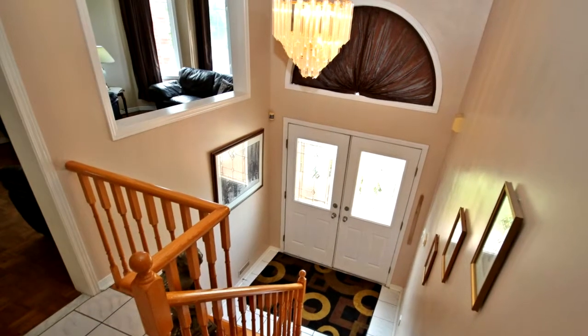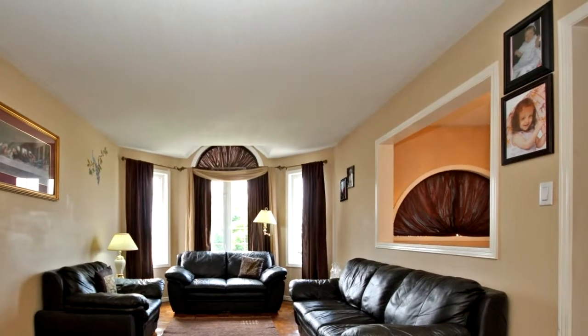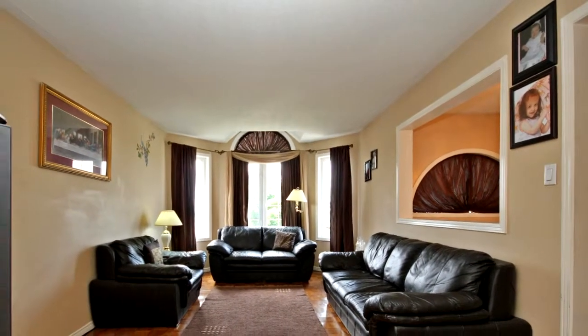Professionally finished basement with separate entrance, 4th bedroom, bathroom, rec room, 2nd kitchen, and newer ceramic floors.